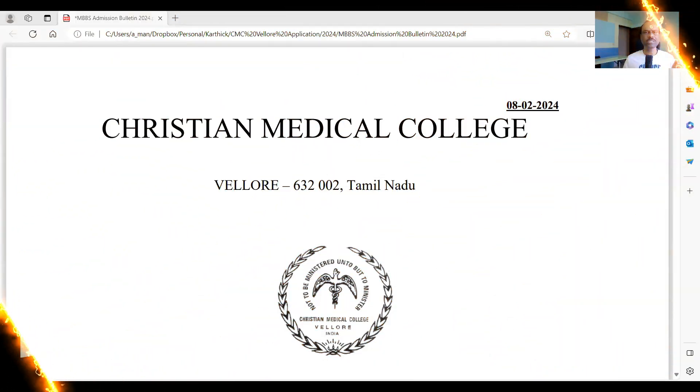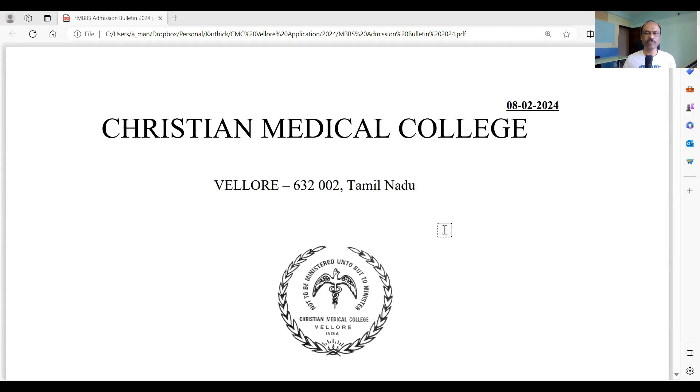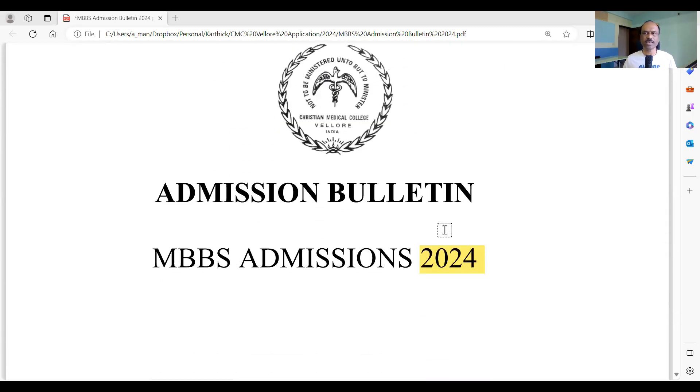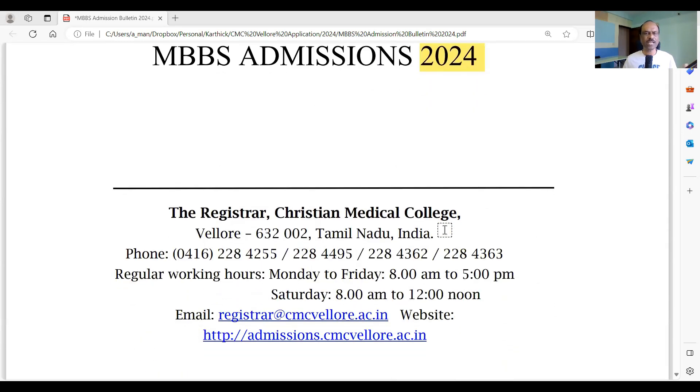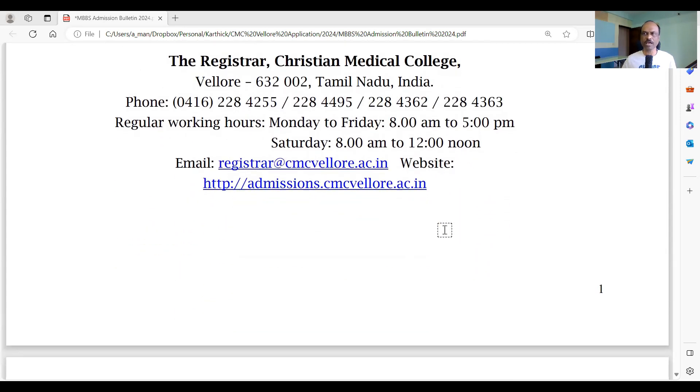With that introduction, I will go into the prospectus and explain how you should apply. This prospectus was released on 8th February 2024. I went through it and will explain step by step the important things you should note. I strongly recommend you also read every sentence yourself, but I will highlight the key points.